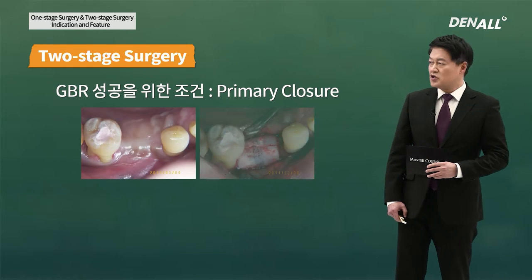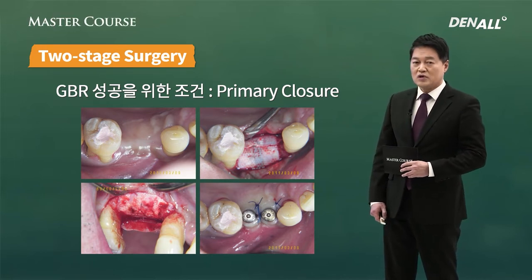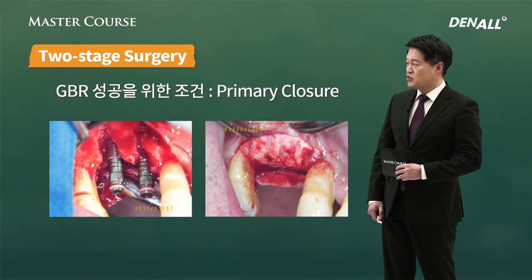The key factor for GBR success is primary closure. Primary closure is essential for GBR success. You do second-stage surgery and connect healing abutment after that. For GBR success, the two-stage surgery is imperative.